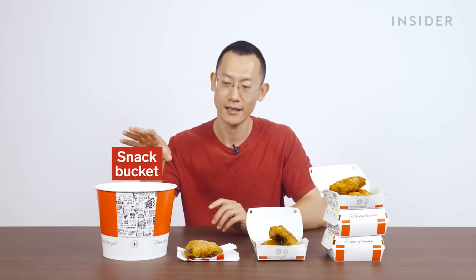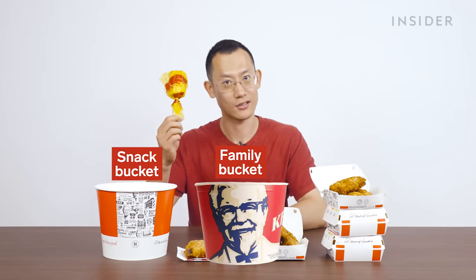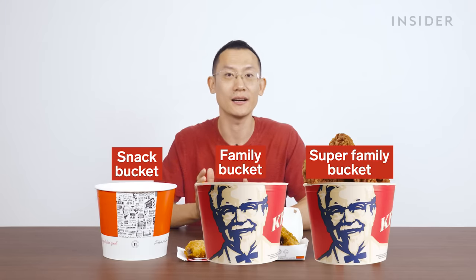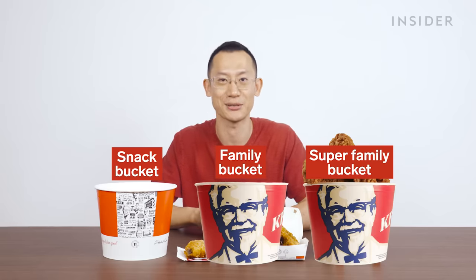And of course we have buckets. We have three main core buckets: the snack bucket, which contains five pieces of chicken and six wings; the family bucket, which gets you an extra corn on the cob, some mashed potato, and three drinks; and the super family bucket where you get dessert, mashed potato, and more of both on top. Then we have buckets where you can get an eight piece, a 12 piece, or the 16 piece.